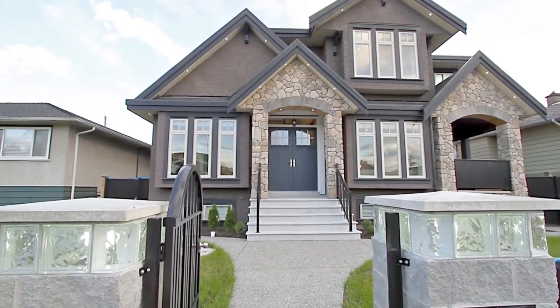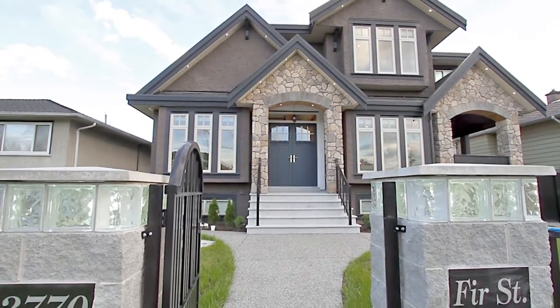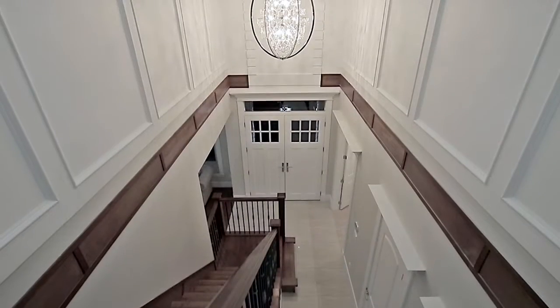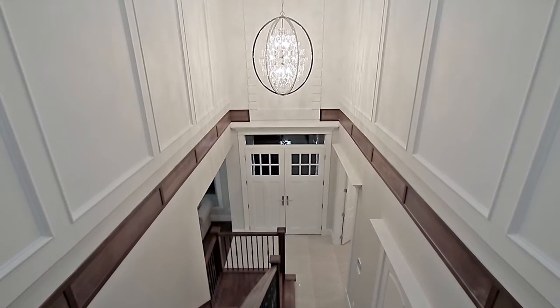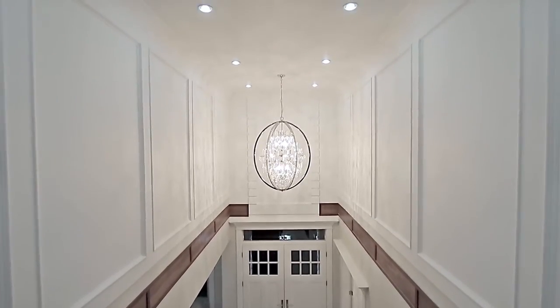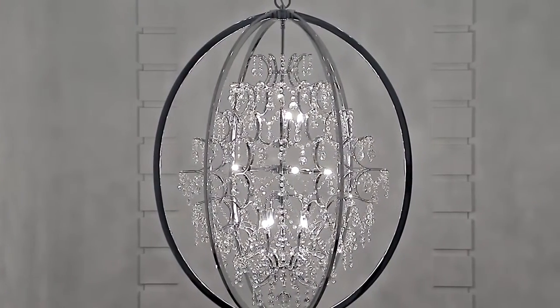Exceptional craftsmanship meets a luxurious, modern layout at 3770 First Street in South Burnaby. Your first steps through the double door front entry takes you into the grand foyer with double height ceilings, a beautiful chandelier, and wainscoting.